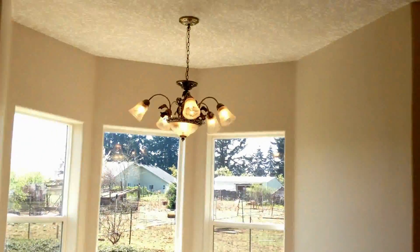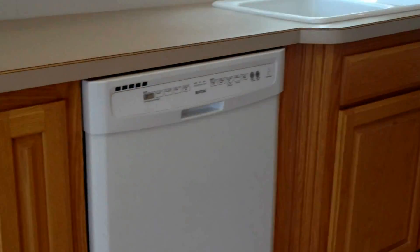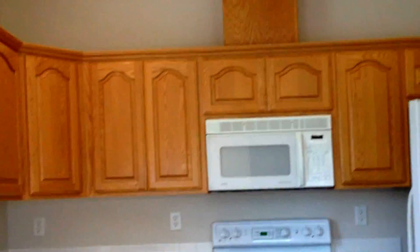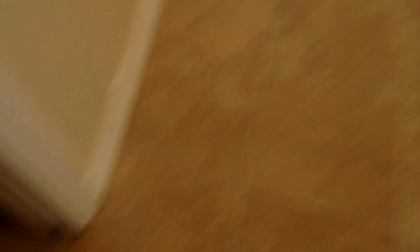This is the kitchen. There's a new dishwasher, a new sink, a new fridge, a new oven, and a new microwave. There's kind of like a cabinet in the middle. And then here we got the half-sized bathroom.